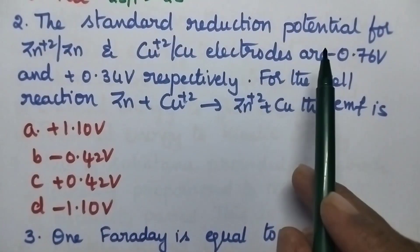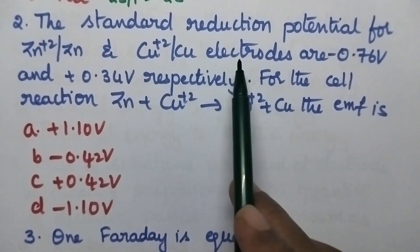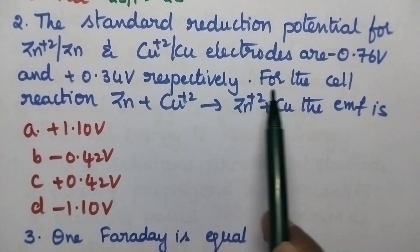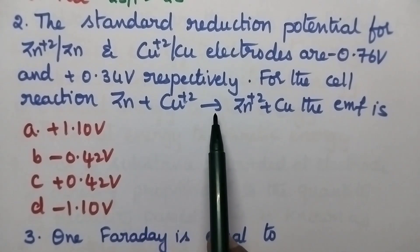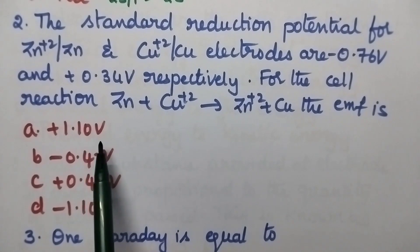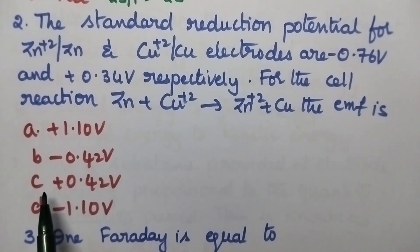The standard reduction potential of zinc and copper electrodes are minus 0.76 volts and plus 0.34 volts respectively. For the cell reaction Zn + Cu²⁺ → Zn²⁺ + Cu, the EMF is: option A plus 1.10 volts, option B minus 0.42 volts, option C plus 0.42 volts, option D minus 1.10 volts.